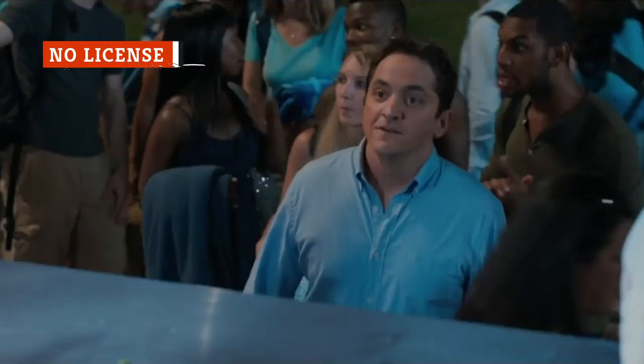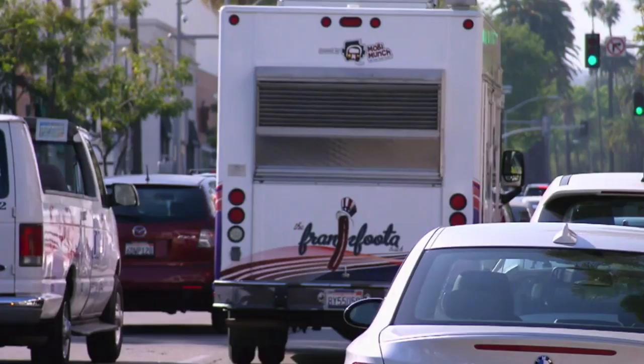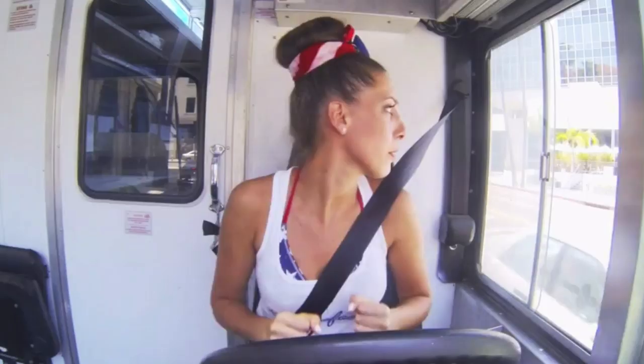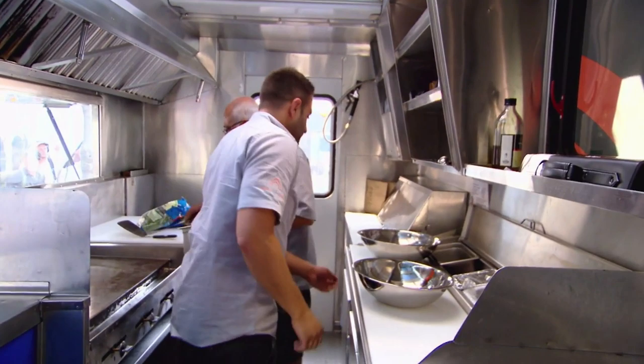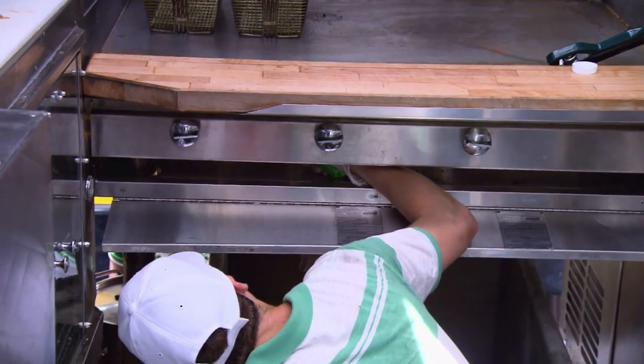First things first, if you have a bad feeling about a food truck when you approach it, there's a super simple way to tell if they've got their stuff together: ask to see their license. According to CNN, all food trucks are required by law to have one before hitting the road. Chances are, if they don't have one and are therefore operating illegally, they're not going to stress over things like food safety regulations, either.